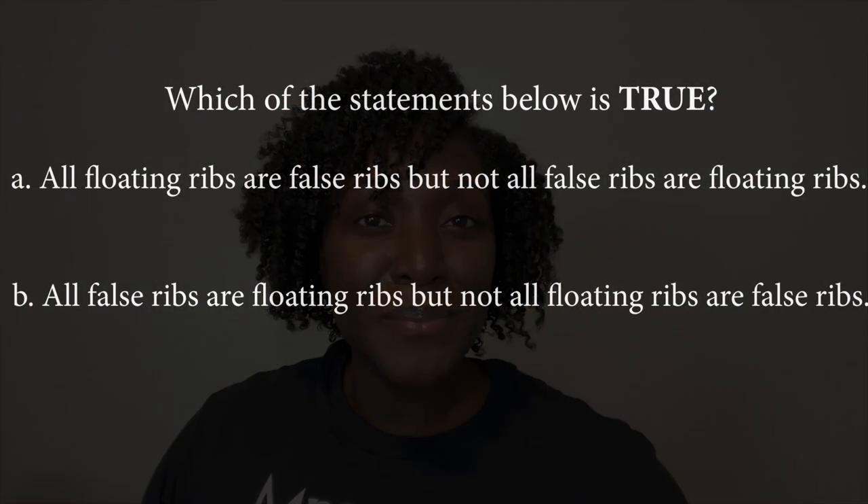See if you can answer this question: which of the statements below is true? A — all floating ribs are false ribs, but not all false ribs are floating ribs. B — all false ribs are floating ribs, but not all floating ribs are false ribs. If you said A, you are correct!